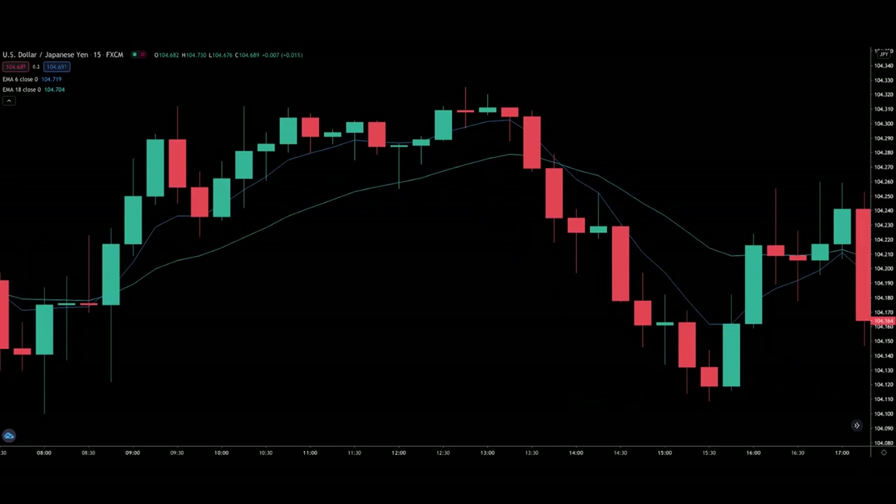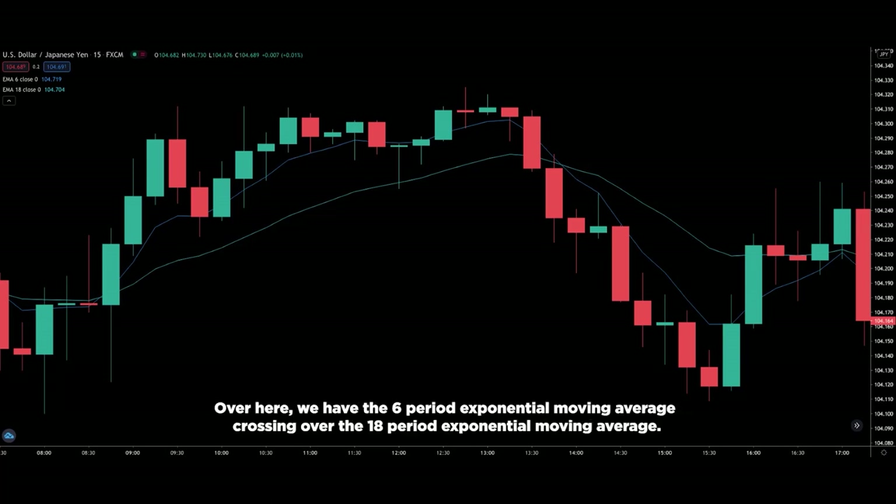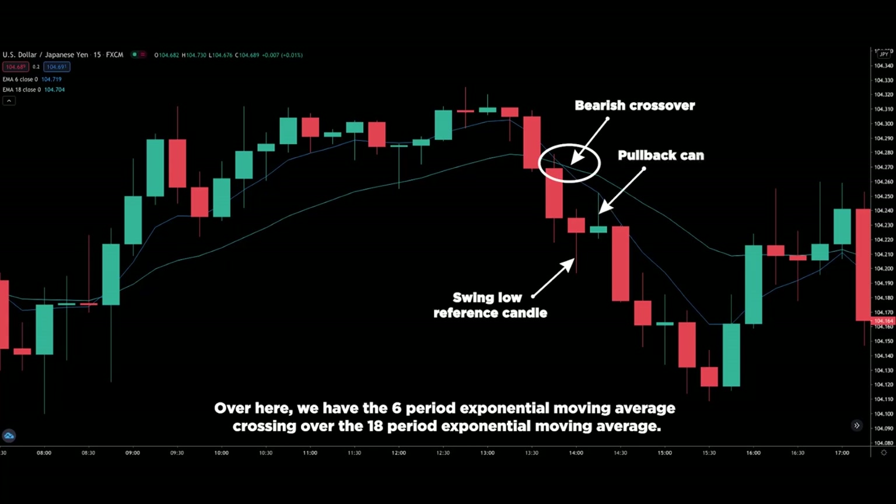Let me show you the entire trading strategy through a couple of examples. Over here, we have the 6 period exponential moving average crossing over the 18 period exponential moving average. At the crossover, that's our reference swing low candle. Price immediately pulls back and that's a pullback candle. Price goes below the pullback candle's low and that's our entry. Our stop loss goes above the recent high and our take profit will be set at 1.5 times our stop loss.